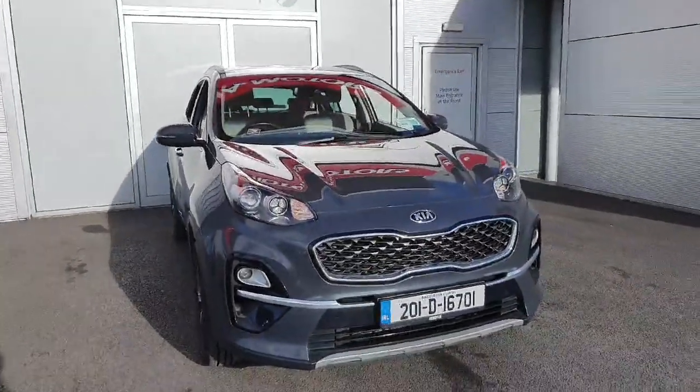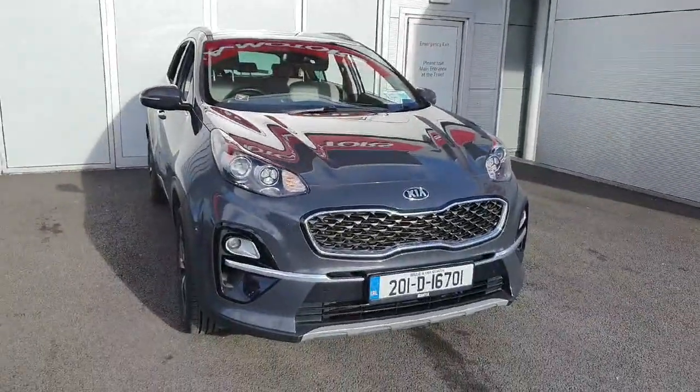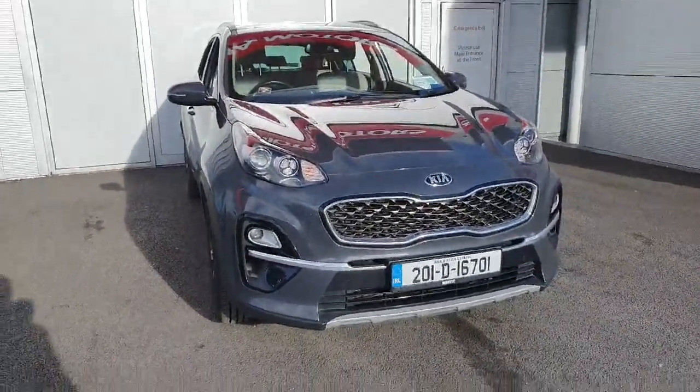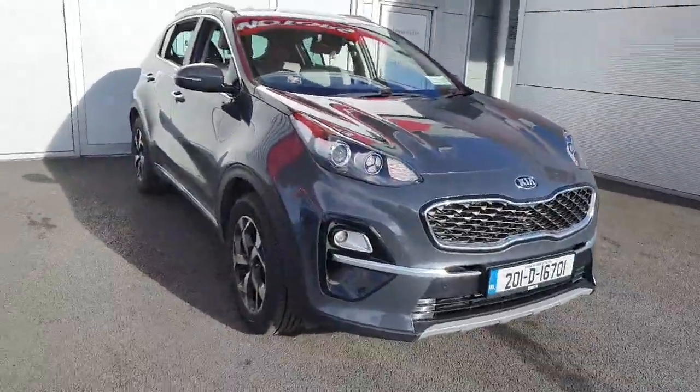Good afternoon guys, welcome to Joe Duffy online news car sales. Today I'll be showing you a metallic grey 2020 Kia Sportage K3. This model in particular is a mild hybrid with a 1.6 diesel engine.